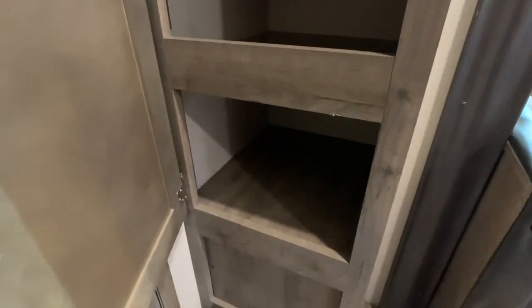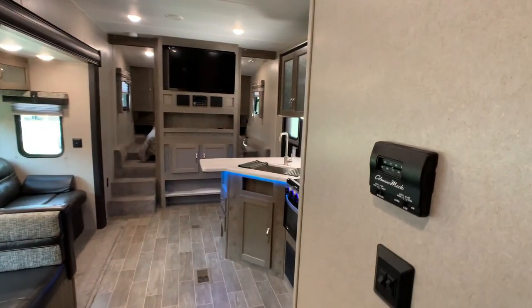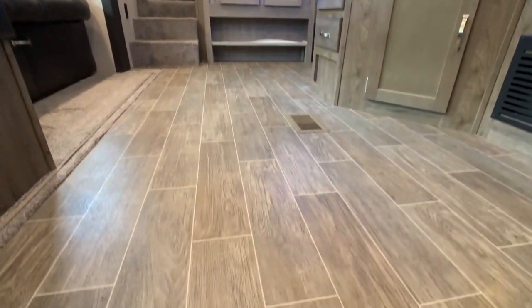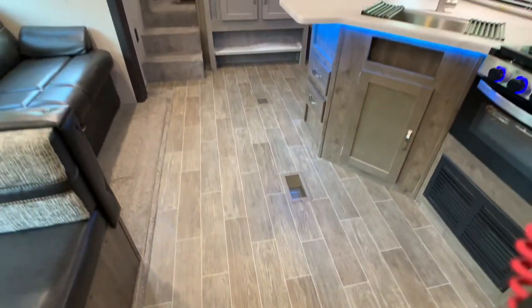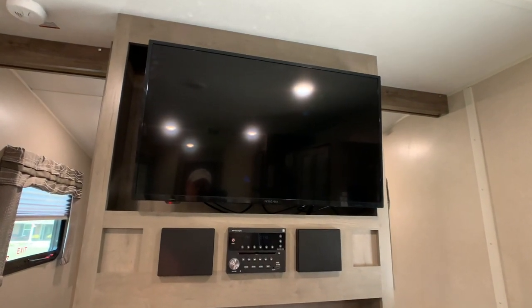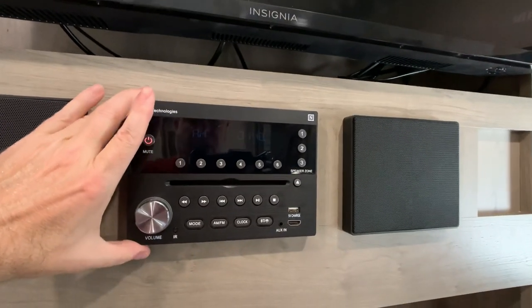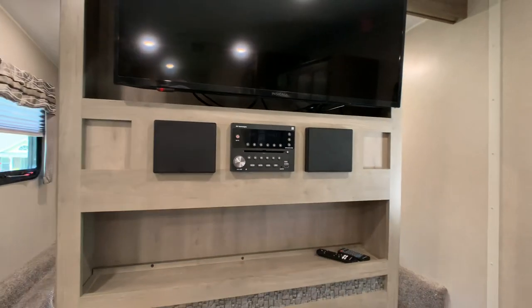There's a closet right next to the kitchen you could use as a pantry. The thermostat to operate your temperatures is pretty easy to figure out. The floor is residential grade vinyl flooring with a wood plank look. Walking up to the entertainment center area, there's a 39-inch flat screen — looks bigger than 32. The stereo is smart device ready with USB ports, a DVD player, CD, all the good stuff.